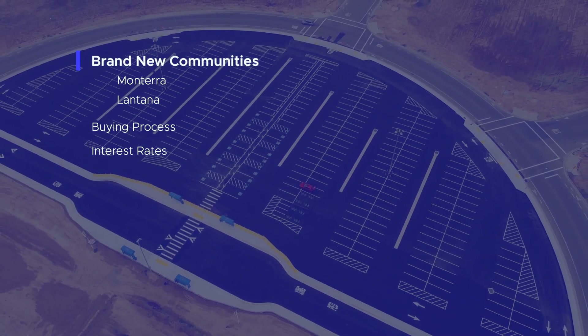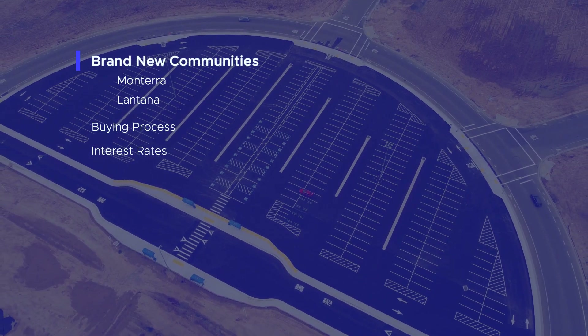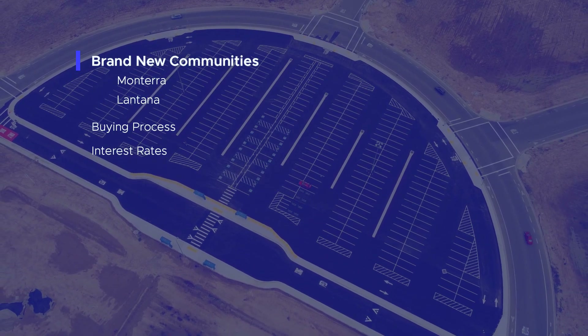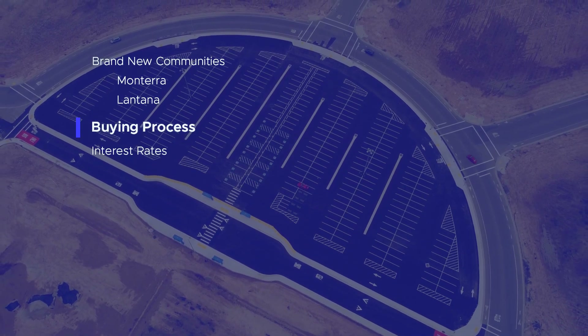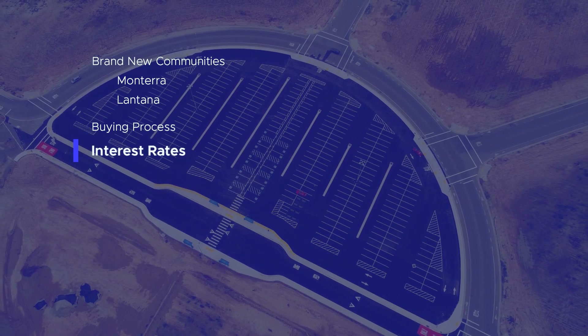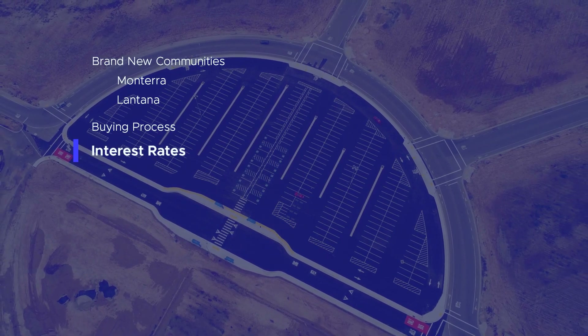Hey everyone, welcome back to my channel. My name is Willie and I'm your local real estate agent in Merced. In today's video, I'm going to take you on a tour of two brand new communities in North Merced that are currently under construction. I'll be going through details about the new communities including their locations, floor plans, and pricing for Monterra and Lantana, the buying process for new construction homes, why you should use my help to get through the process, what you should do when interest rates are higher than they were before, and how you can still afford to buy your dream home.